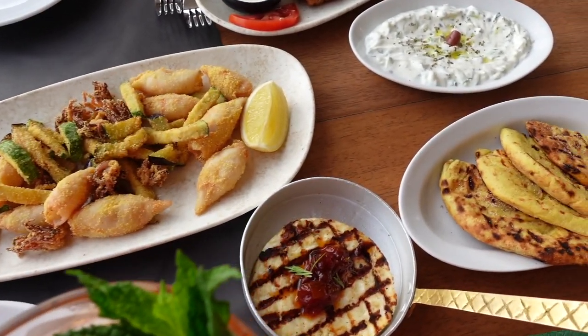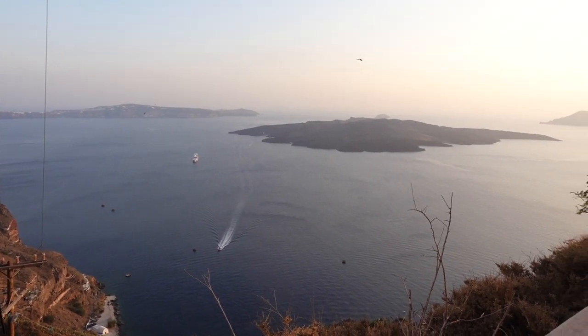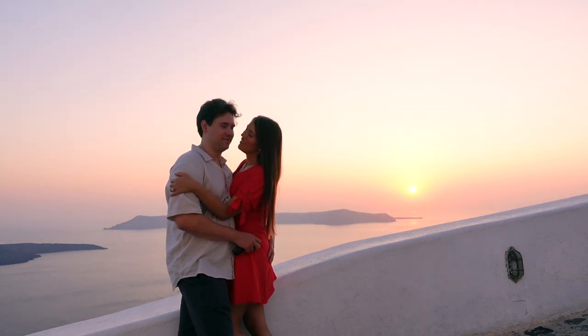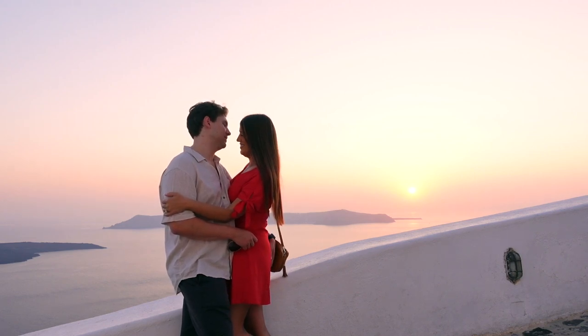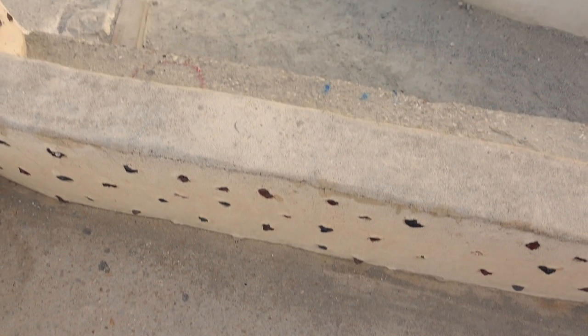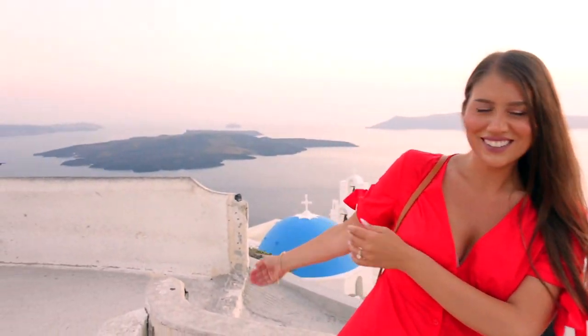Our first dinner wasn't really one I'd recommend — I wasn't that happy with the view or the service, so I'm not including it. We luckily finished before sunset and got to walk around Fira, find some beautiful lookout points, and take in the beauty of Santorini. Fira, also known as Thira or Thera, is Santorini's capital and the biggest, busiest, most cosmopolitan city on the island — built on a caldera created by a massive volcanic eruption over 3,000 years ago.